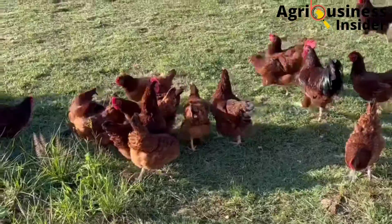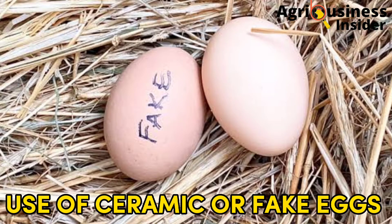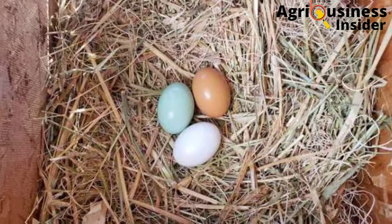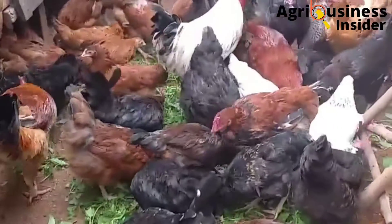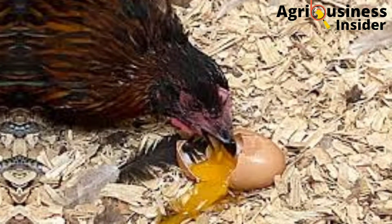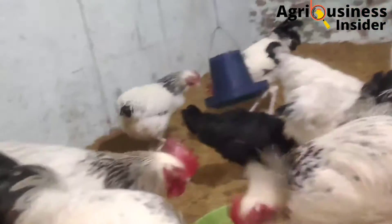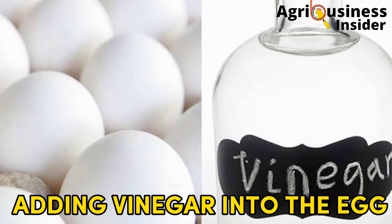Number two is to put ceramic eggs or fake eggs in the nesting boxes. Using fake eggs or anything that resembles an egg can help to stop your chickens from eating eggs. The chickens will pick on the ceramic fake eggs with the intention of breaking and eating the contents, and when they do not break, the chickens will give up and end up thinking that eggs have become unbreakable.